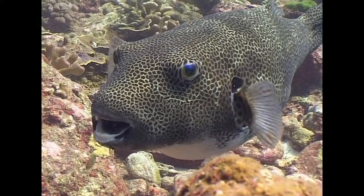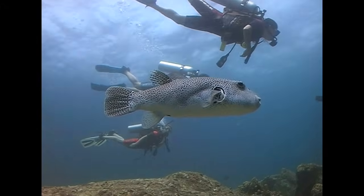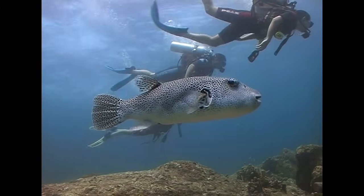The largest of all puffer fish is the starry puffer. They are fairly unfazed by the close attentions of divers.